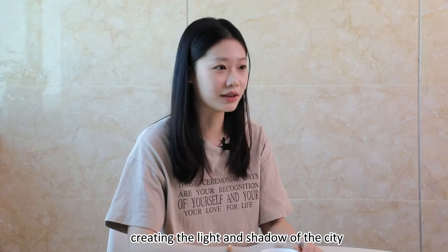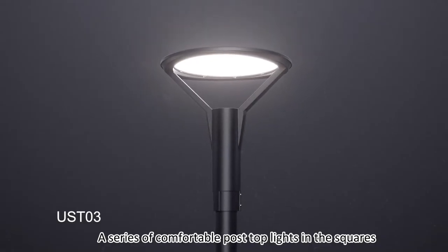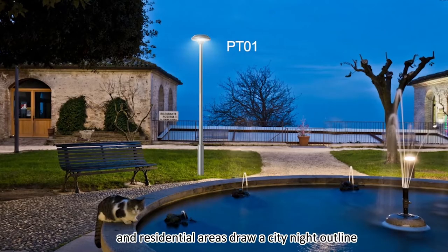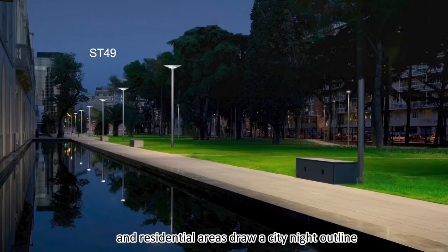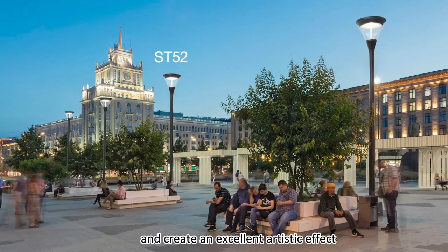Creating the light and shadow of the city, a series of comfortable post-top lights in the squares, urban streets, and residential areas draw a city-night outline and create an excellent aesthetic effect.